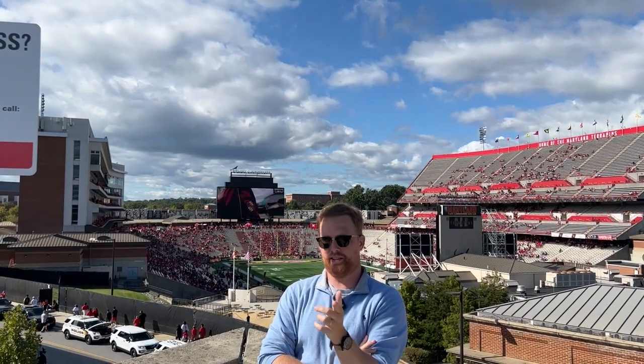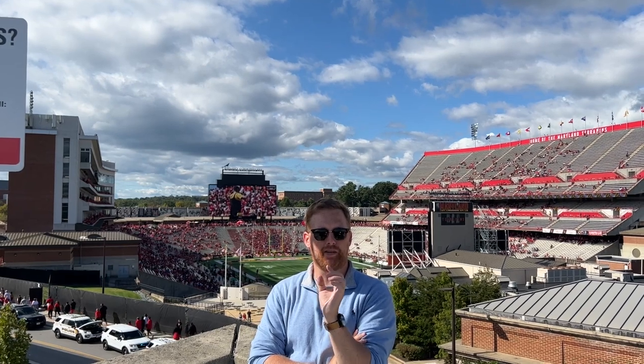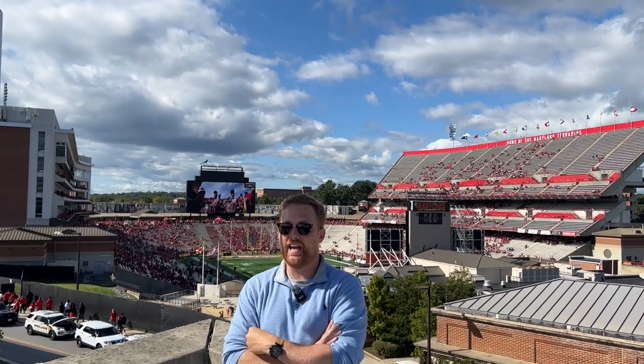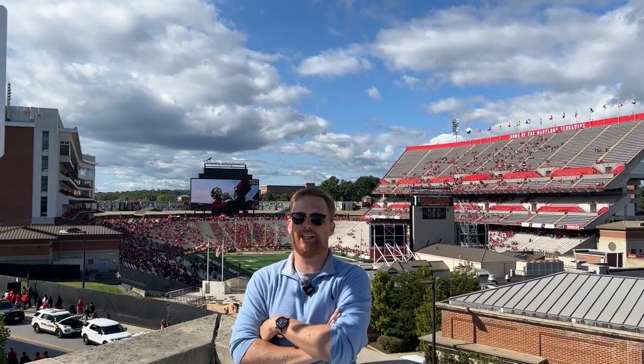I'm Cheyenne Hollis, this is the Touchback, and I forgot to turn my microphone on to record this introduction. Classic. Anyway, where am I? What am I doing? I am on the campus of the University of Maryland to see the Maryland Terrapins play at their home of SCCU Stadium.